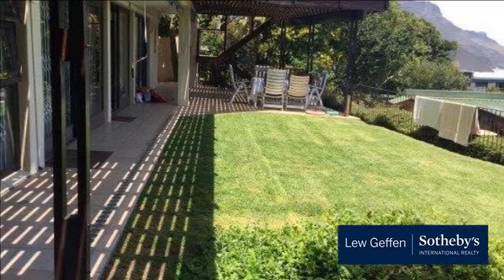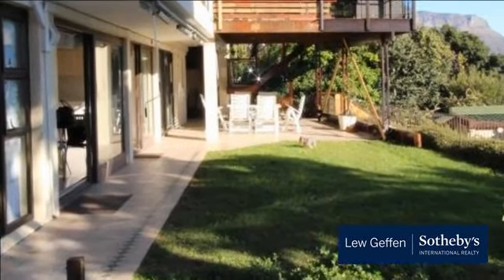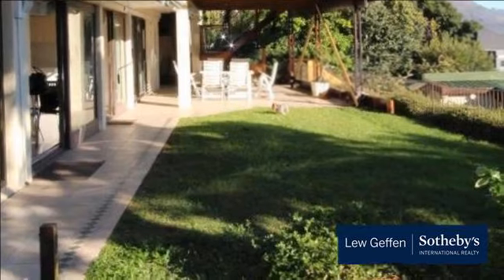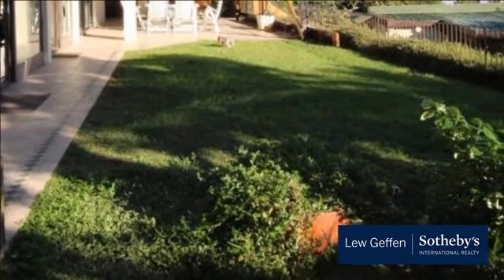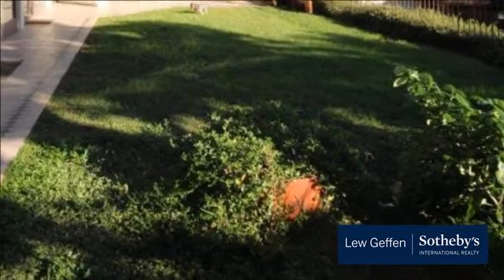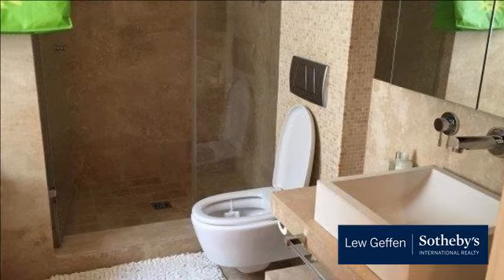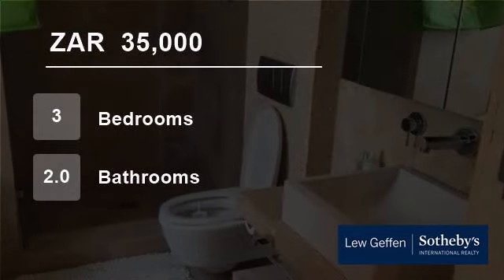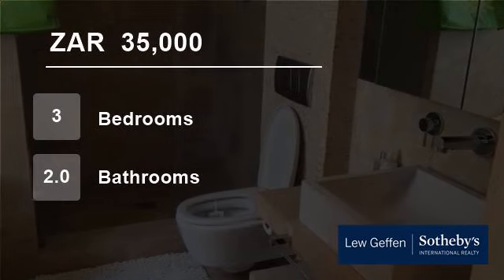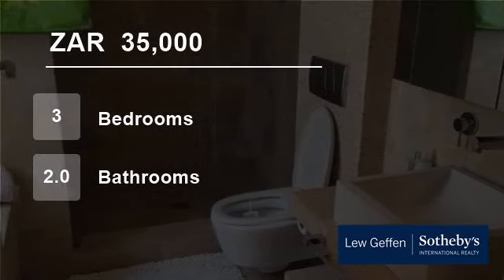Electricity is for the tenant's account and it is small pet friendly. Available immediately, long term, appointment only. For more information on this property or to arrange a viewing, please contact us.